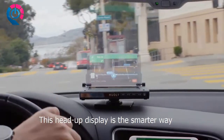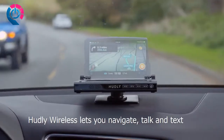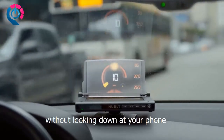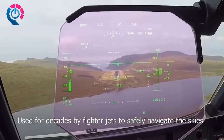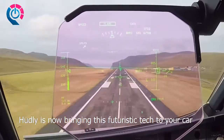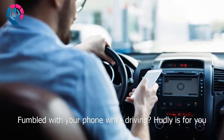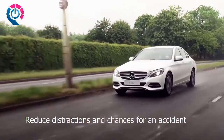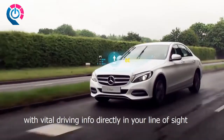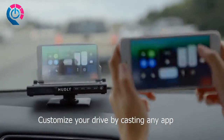This head-up display is the smarter way to use your phone behind the wheel. Hudley Wireless lets you navigate, talk, and text without looking down at your phone. Used for decades by fighter jets to safely navigate the skies, Hudley is now bringing this futuristic tech to your car. Reduce distractions and chances for an accident with vital driving info directly in your line of sight.